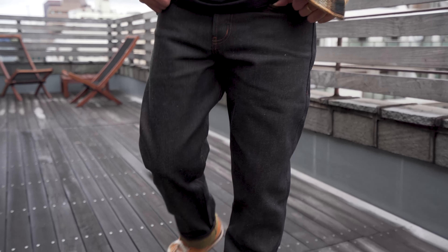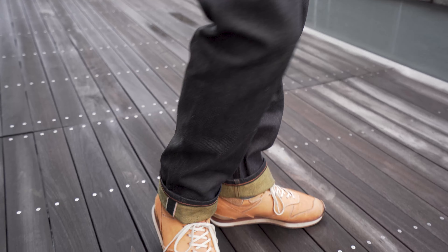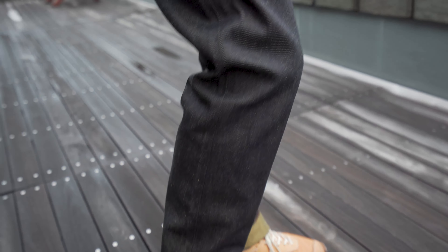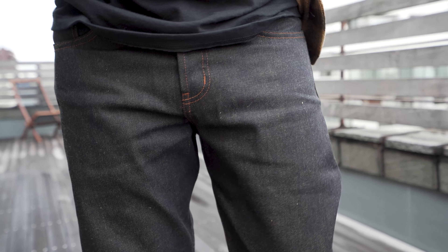I think the turmeric selvedge works well in the fall, since we're wearing a lot of warm colors, and if you're into boots, these are going to pair especially well with warm-toned leathers. The fabric has that classic raw denim look and feel — they are quite rigid and will take a couple of days to break in to be comfortable.